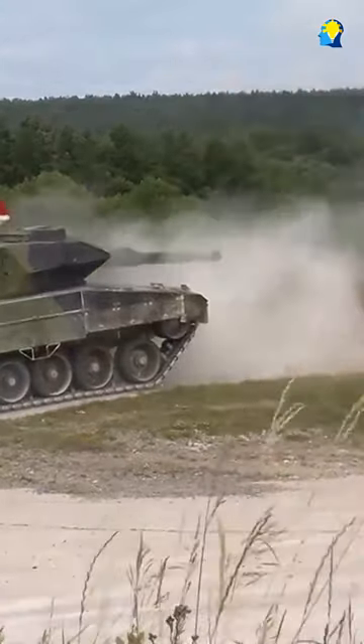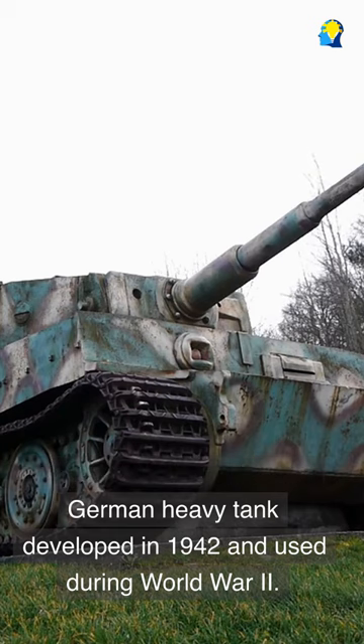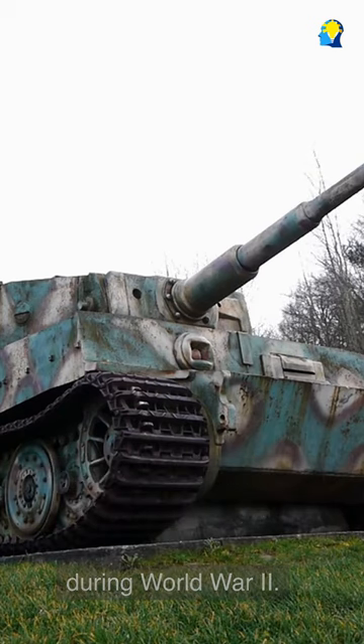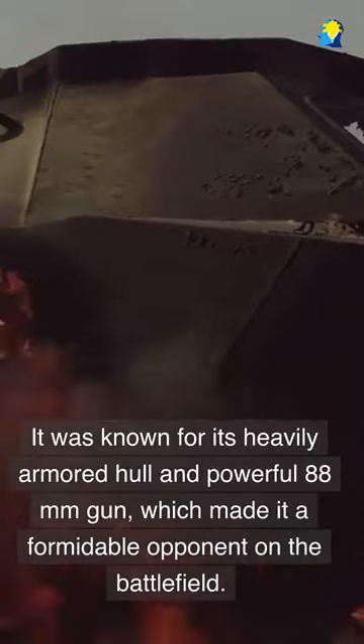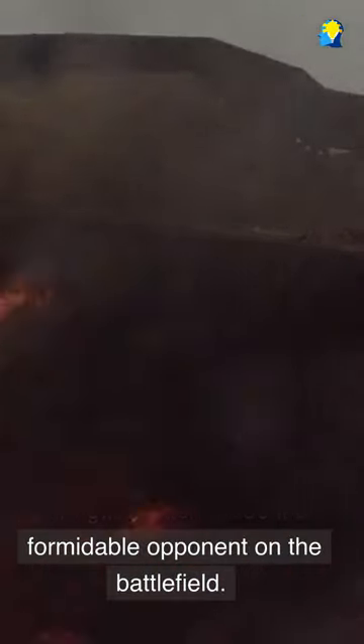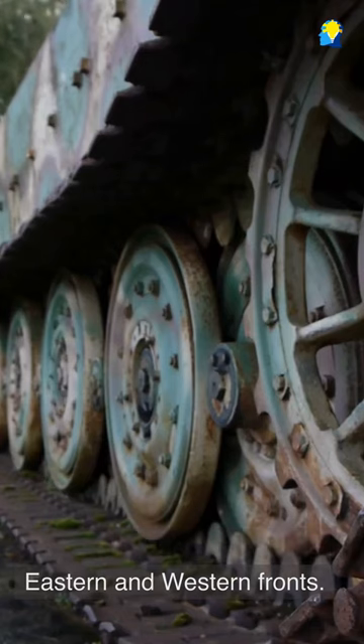Top 3 Tanks from Germany. Tiger I: the Tiger I was a German heavy tank developed in 1942 and used during World War II. It was known for its heavily armored hull and powerful 88mm gun, which made it a formidable opponent on the battlefield. It was primarily used on the eastern and western fronts.